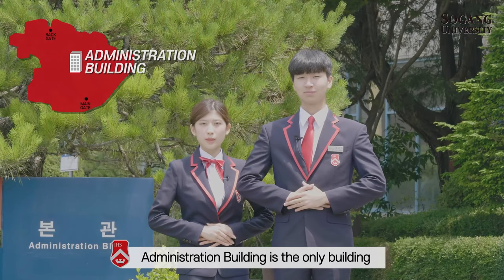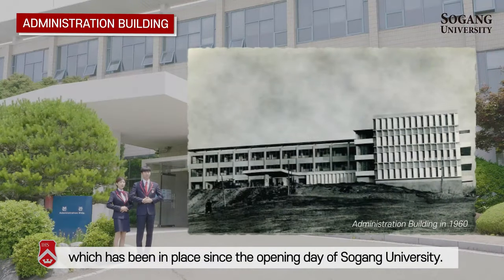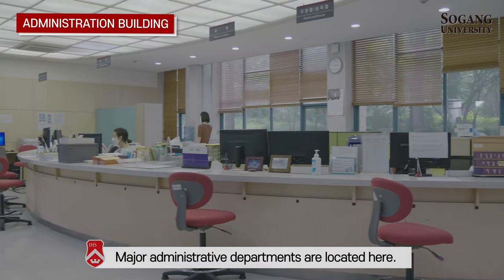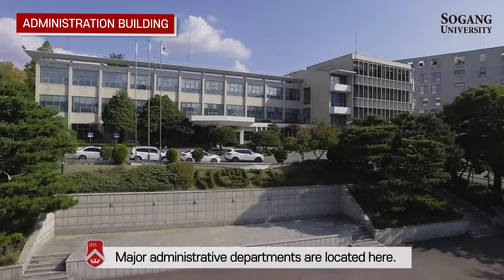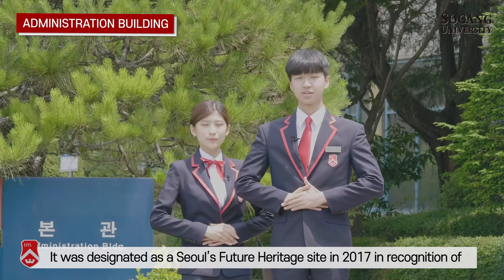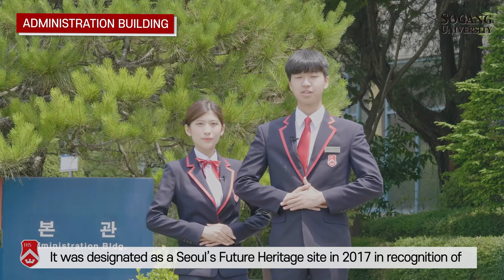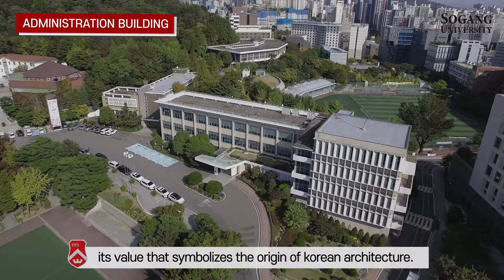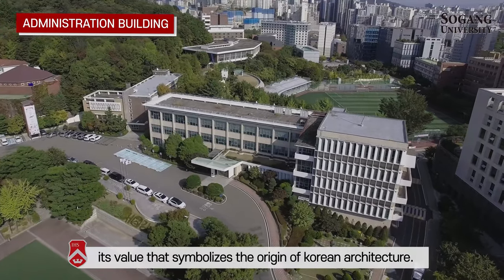The Administration Building is the only building which has been in place since the opening day of Seogang University. Major administrative departments are located here. It was designated as a Seoul Future Heritage Site in 2017, in recognition of its value as a symbol of the origin of Korean architecture.